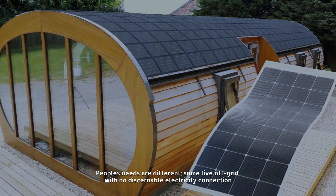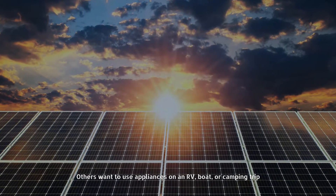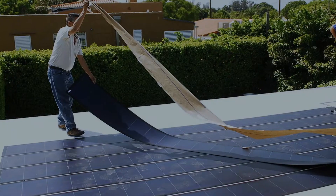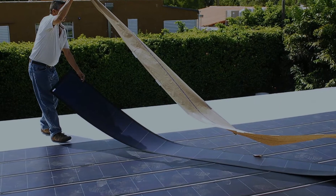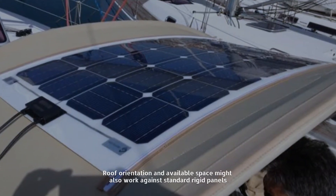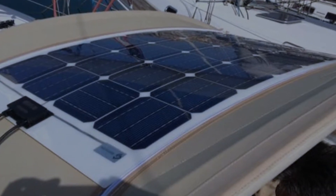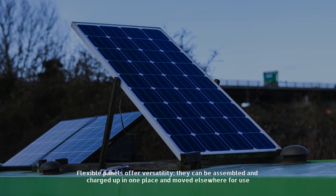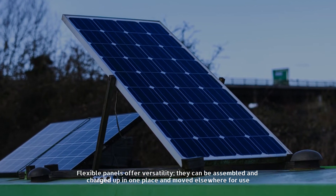Number two: when to use flexible solar panels. People's needs are different — some live off-grid with no discernible electricity connection, others want to use appliances on an RV, boat, or camping trip. Flexible panels provide green energy in places where it's not usually available. Roof orientation and available space might also work against standard rigid panels, while flexible panels offer versatility.